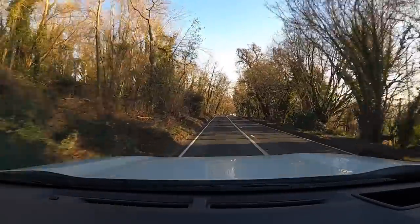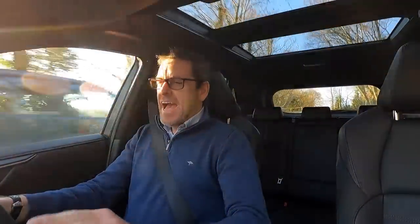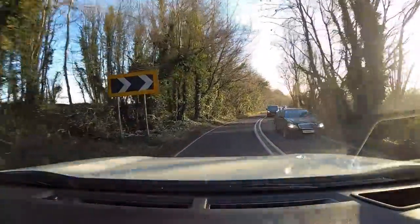Hey guys, welcome to Petrol Ped and welcome back to my long-term review of the Toyota RAV4 plug-in hybrid. I must admit I am a bit of a fan of a plug-in hybrid — it gives you that lovely balance between EV running on short trips and a petrol engine to back you up on longer trips.